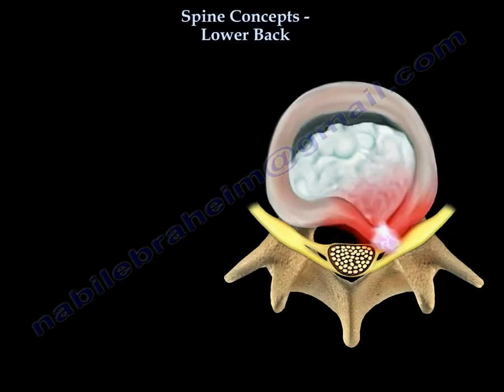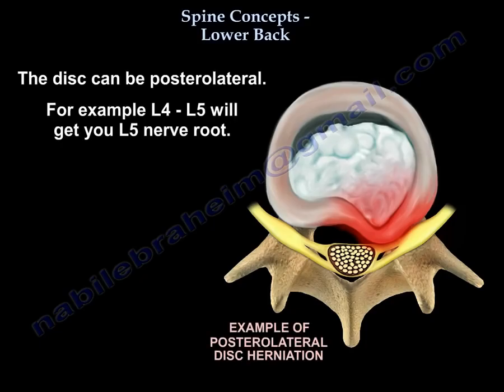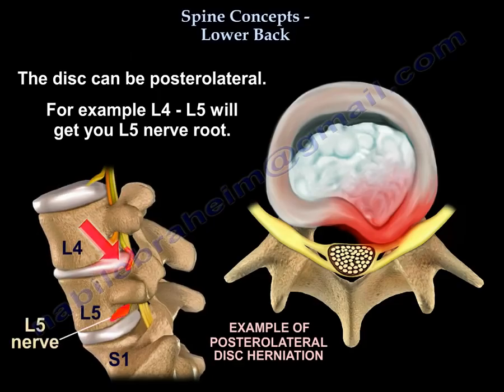You can see how the disc herniates — it can herniate three ways. One way is posterolateral disc herniation. If you have an L4-L5 disc herniation, you will get an L5 nerve root compression.